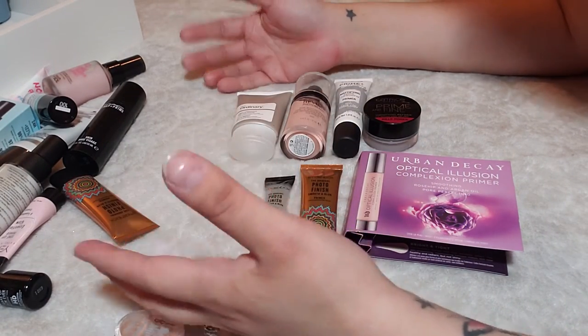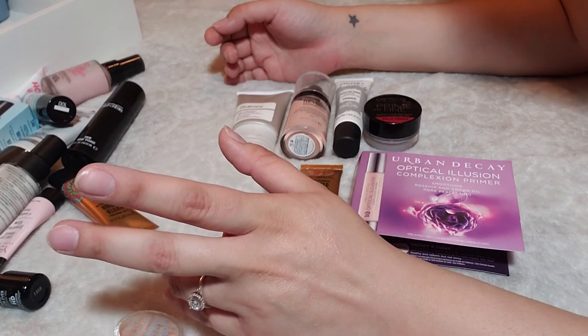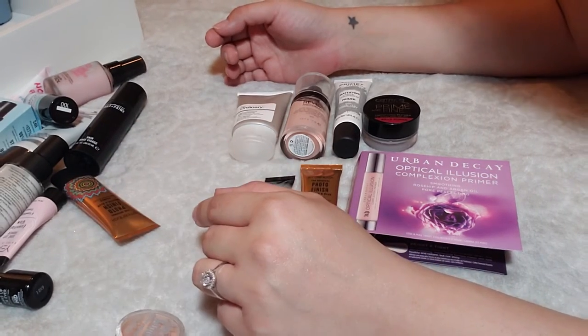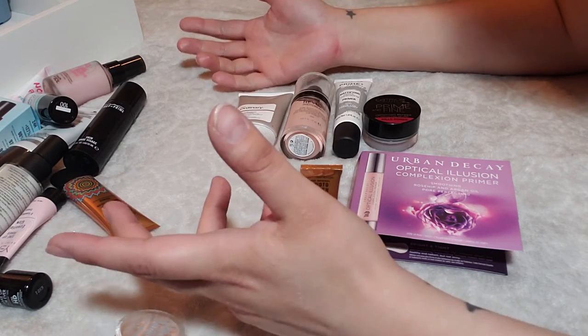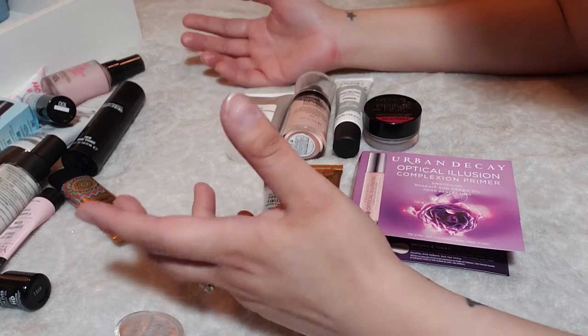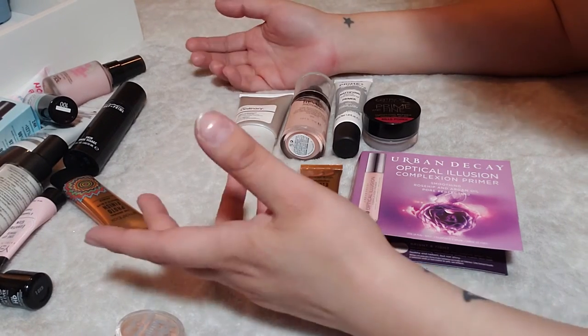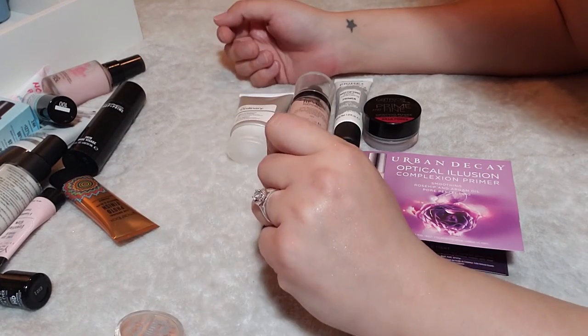Now we will go ahead and move on to powders. If you are looking to see me declutter a ton, I honestly don't know if I will declutter any. I like to watch these kinds of videos just to kind of see what other people have — maybe that makes me nosy. But it's still interesting, so if you want to stick around, please do because powders are coming up next.